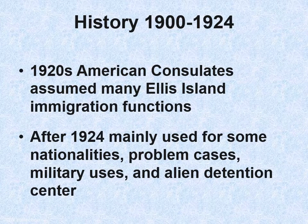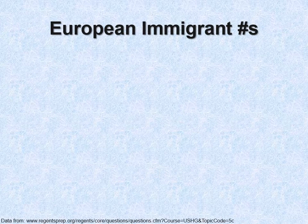In the 1920s, some of the usefulness of Ellis Island disappeared. American consulates abroad assumed many of the immigration functions that Ellis Island had performed. After 1924, it was mainly used for some nationalities, problem cases, military uses, and as an alien detention center. The reason was that annual European immigration from 1907 to 1914 had averaged over 800,000 people a year.